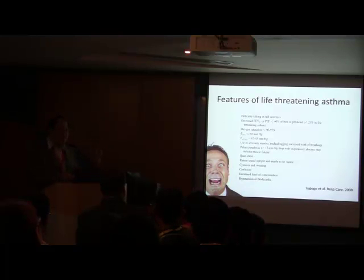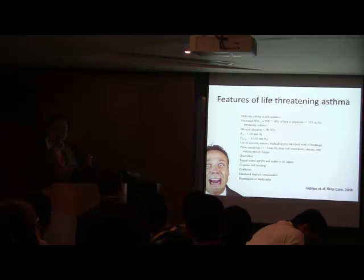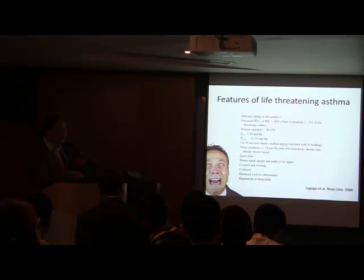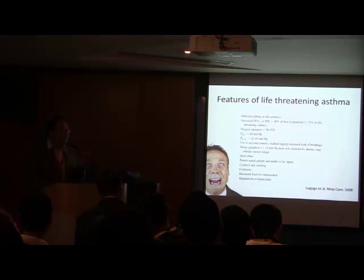As the patient gets worse and approaches near-fatal asthma, things get a bit tricky, especially if you do not have a pre-hospital history. This patient can have a quiet chest — so if you don't think about it, you might mistake it for something else. The patient will be confused because of hypoxia, with a decreased level of consciousness. And if the patient is in extremis, near arrest, when hypotension and bradycardia set in, it may be difficult to recognize.